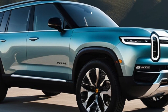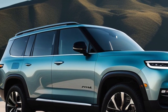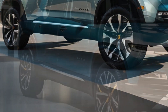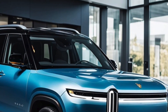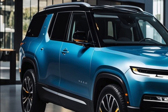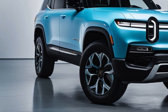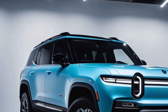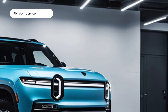The base models now come with a dual motor setup delivering 553 horsepower, which can be boosted to 665 horsepower with a performance software upgrade. A new tri-motor version joins the lineup featuring two rear motors and one front motor, combining for a total of 850 horsepower. The quad motor model now hits a staggering 1,025 horsepower and 1,198 pound-feet of torque, allowing for a blistering zero-to-60 time of around 2.5 seconds.